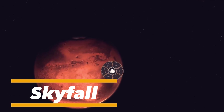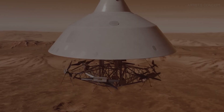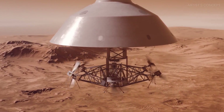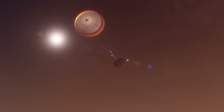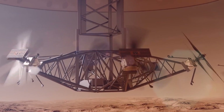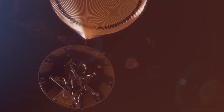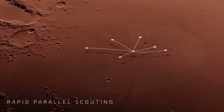The Skyfall mission concept represents the next generation of Mars helicopters, designed to push planetary exploration far beyond today's limits. Building on the groundbreaking success of NASA's Ingenuity, Skyfall envisions a fleet of advanced rotorcraft capable of flying longer distances, carrying heavier payloads, and operating with greater autonomy than ever before. These aerial explorers could reach places rovers cannot — soaring over cliffs, craters, and rugged terrain to capture perspectives otherwise impossible.